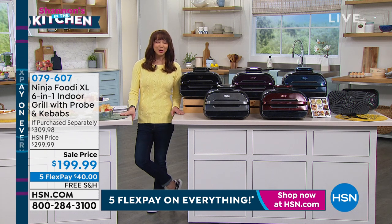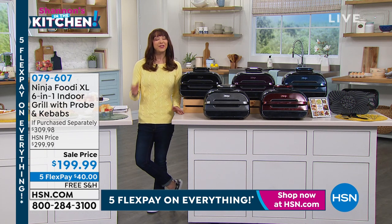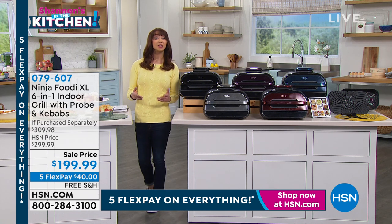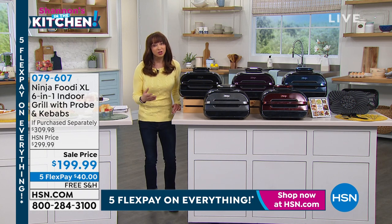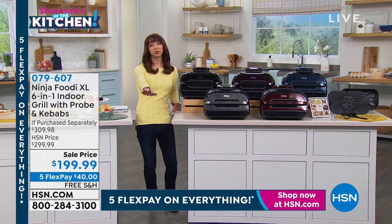I let the cat out of the bag earlier — you know I can't keep a secret. If you haven't tried a Ninja product in the kitchen, where have you been? They are leaders not only in appliance technology, but they just make our lives easier. We are a nation that loves to grill, but this is so much more than a grill.